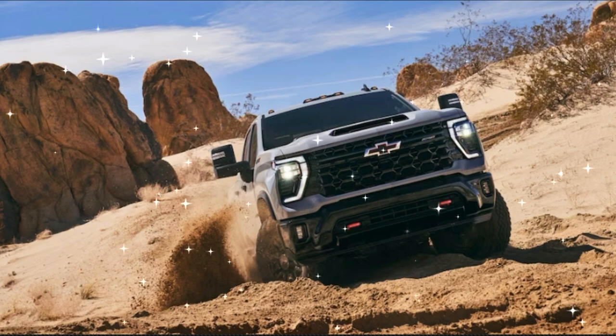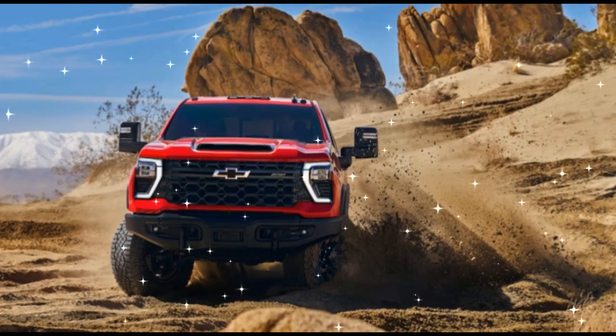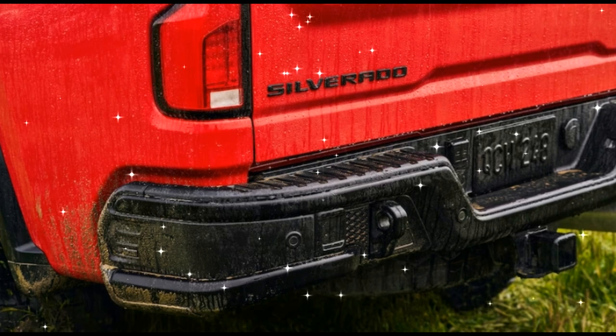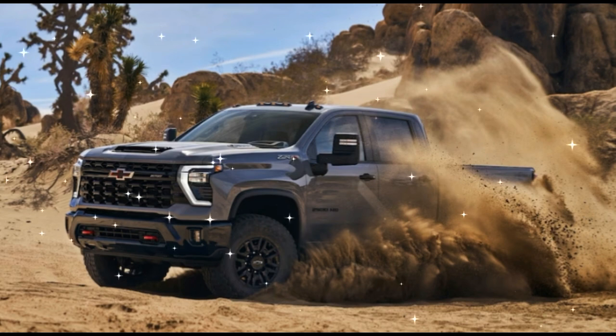Silverado HD ZR2-specific front control arms and steering knuckles round out the undercarriage changes up front, while a rear electronic locking differential finishes off the truck. Chevy claims the HD ZR2's exclusive new off-road mode, coupled with new 35-inch all-terrain tires on 18-inch wheels, will negate the need for the locking front differential the smaller ZR2 trucks use.